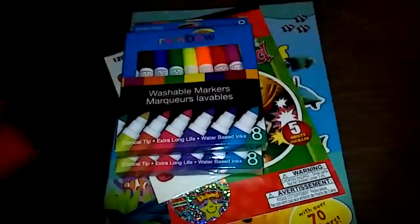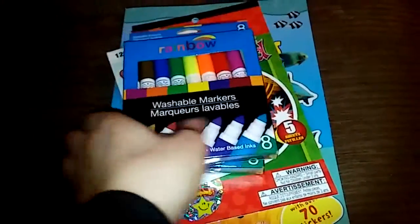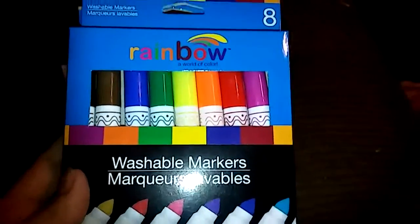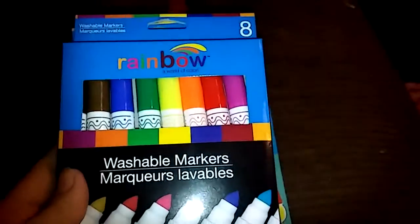Also some jumbo crayons for my one-and-a-half year old, and these washable markers which I've only seen one other time. I'll be excited to see how they hold up compared to the brand name.